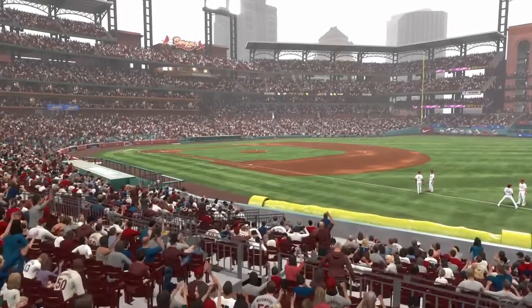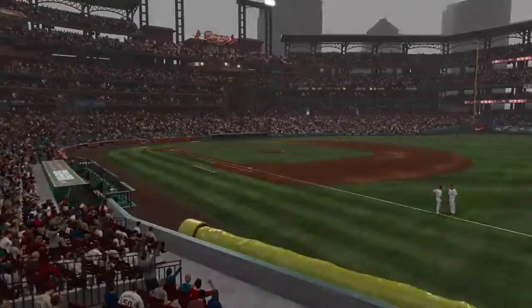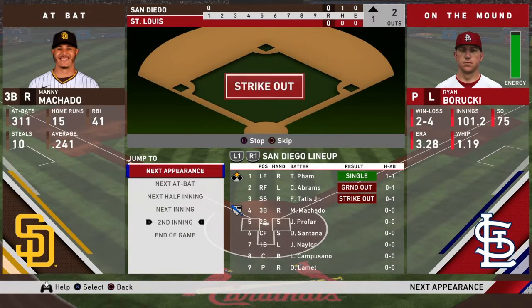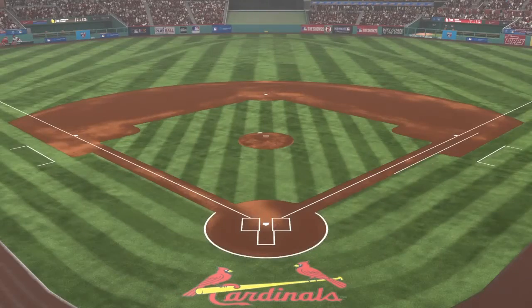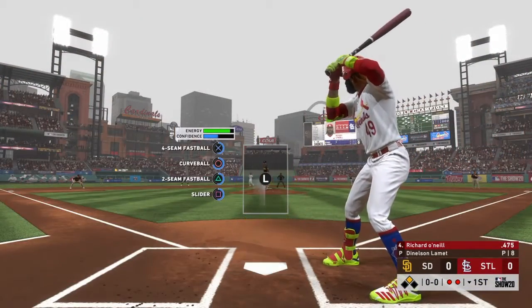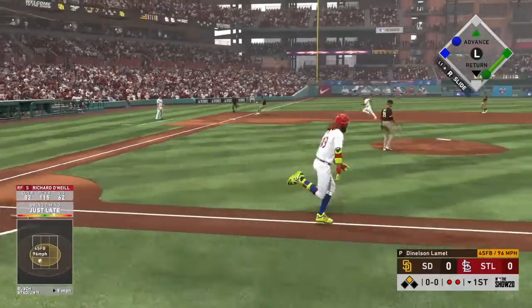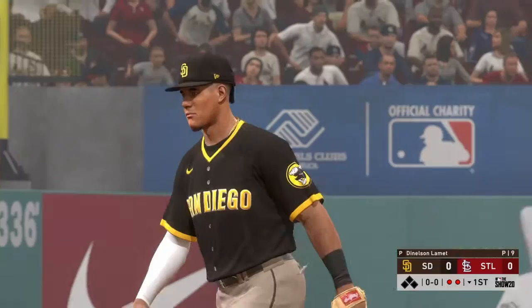We are under the lights as the show gets you ready for another edition of Major League Baseball. Here's the cleanup hitter, Richard O'Neal — first shot for him here as he enters play, currently leading the senior circuit in batting. This guy's having a really good year for his age, but this is something we've seen a lot lately. The play's been made and that retires the side.